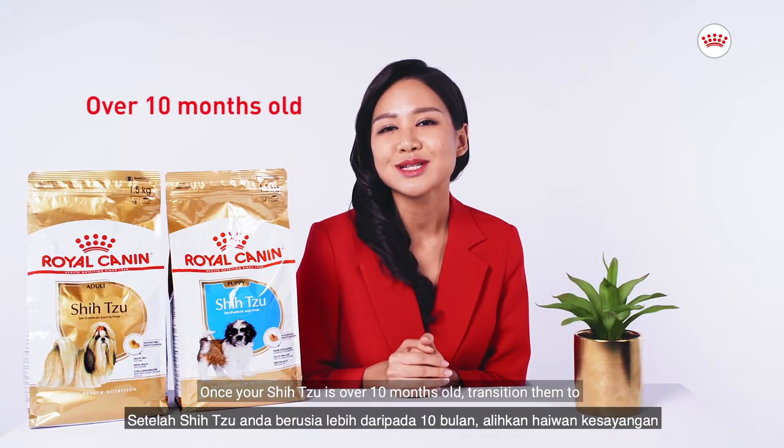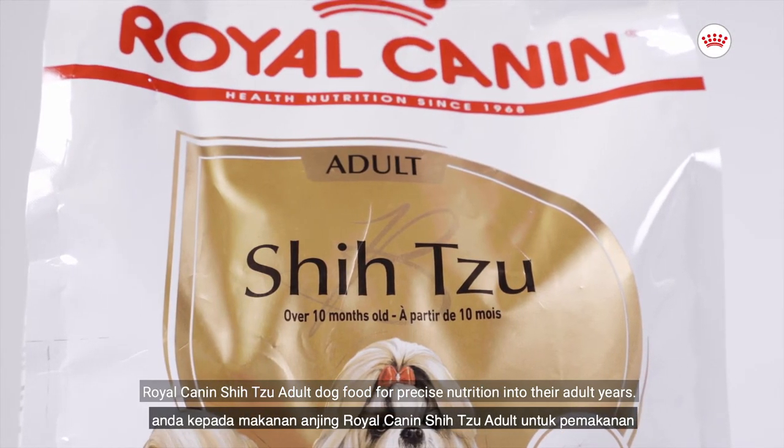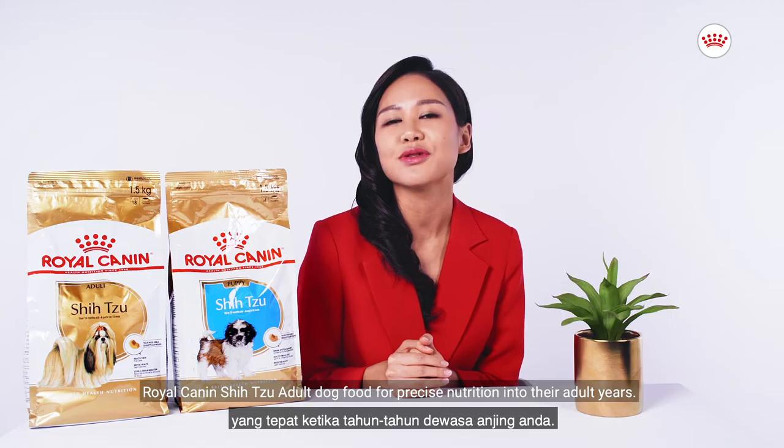Once your Shih Tzu is over 10 months old, transition them to Royal Canin Shih Tzu adult dog food for precise nutrition into their adult years.